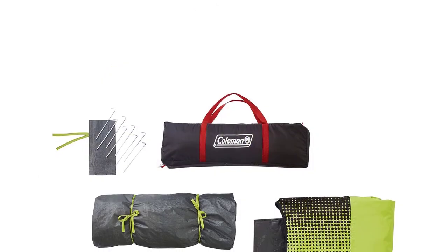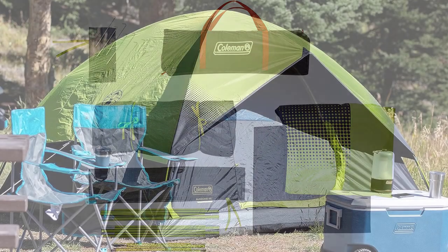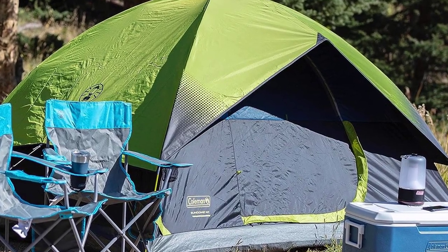Setting up in 10 minutes, it measures 9 by 7 feet with a center height of 4 feet 11 inches, fitting a queen-size airbed. Backed by a one-year warranty, it's your ticket to comfortable camping. Rainfly, carry bag, and easy setup included.